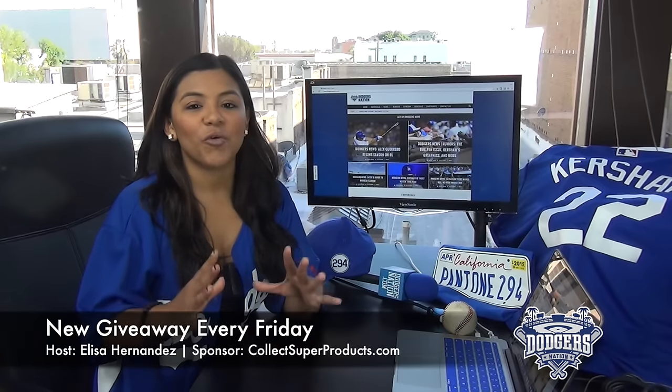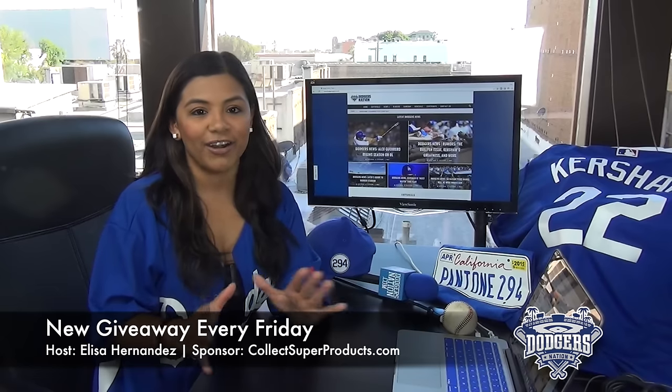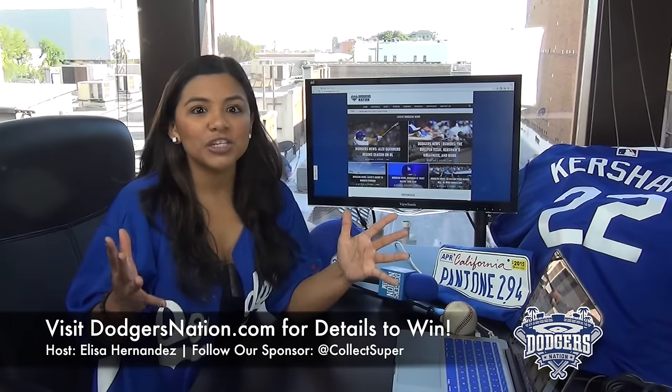And remember, we will continue to have great giveaways just like this one every Friday. Next week will be even bigger. So visit DodgersNation.com for all the details. Don't miss your chance to win a Dodgers jersey. Like this giveaway? Let us know in the comments below.